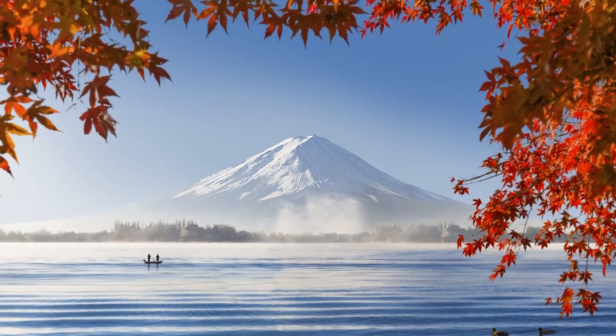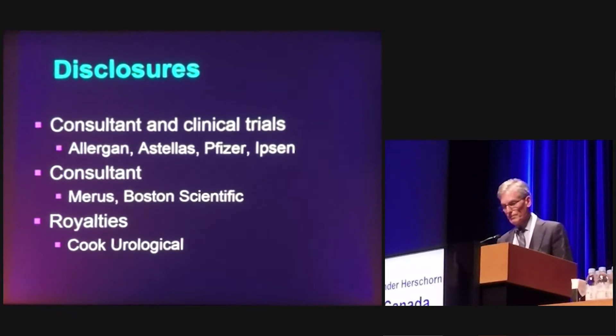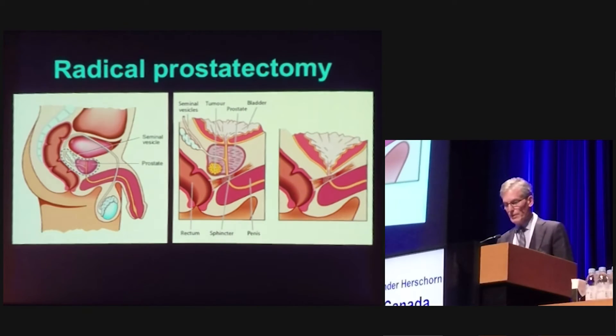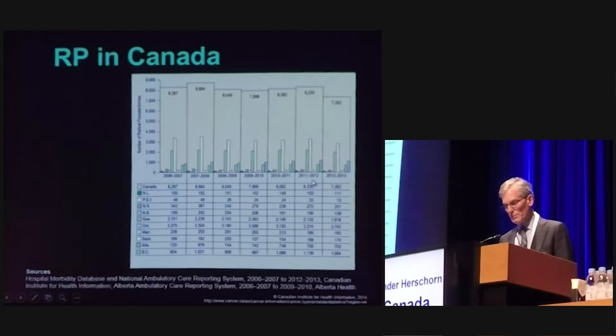I'd like to talk about complications after radical prostatectomy and surgical treatment of incontinence. Radical prostatectomy involves removing the whole prostate, part or all of the seminal vesicles, and anastomosing the bladder neck to the urethra, hopefully leaving in as much muscle control and nerves and structures around there as possible.